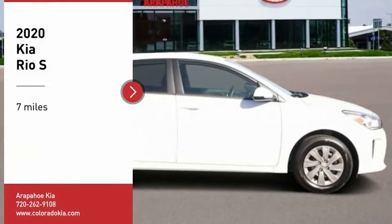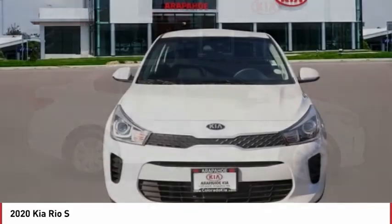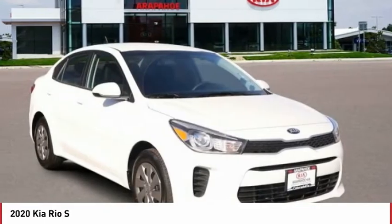Come test drive the 2020 RIO. The RIO delivers sprightly performance, great fuel economy, and agile handling, all in a stylish package.